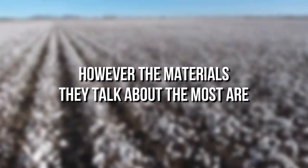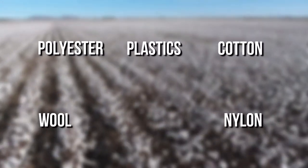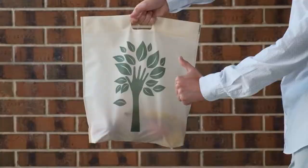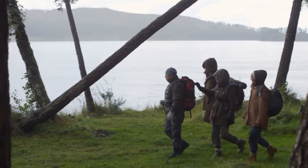However, the materials they talk about the most are polyester, plastics, cotton, wool, nylon, and spandex/elastane. Most of their products contain 100% recycled plastics, and they're working to move away from polyurethane, a form of plastic which they use for waterproofing.